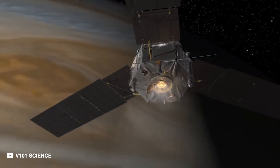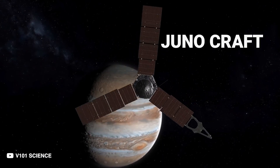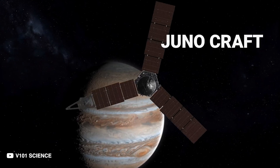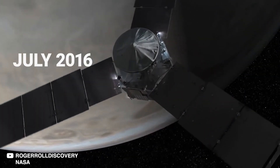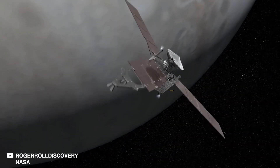So far, nine spacecrafts have been deployed to observe Jupiter up close. The latest one is NASA's Juno craft, which is studying the gas giant from orbit. The spacecraft, which arrived at Jupiter in July 2016, is the first to study the planet's mysterious, cloud-shrouded interior.